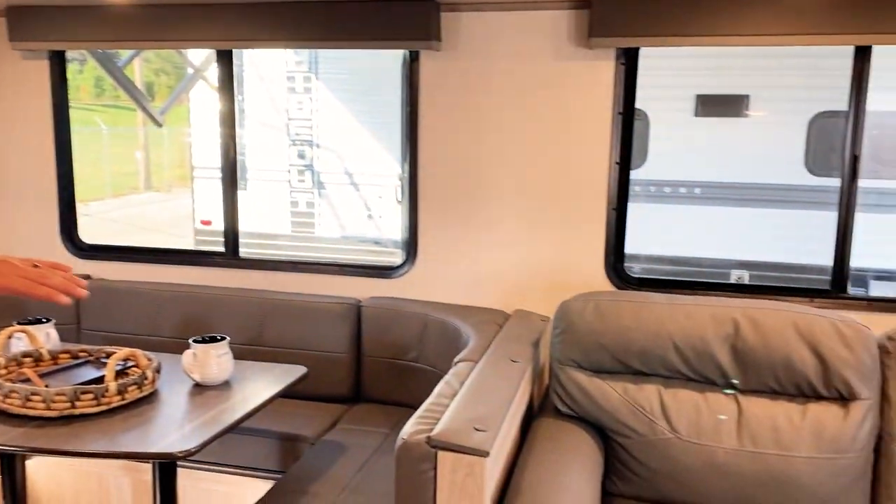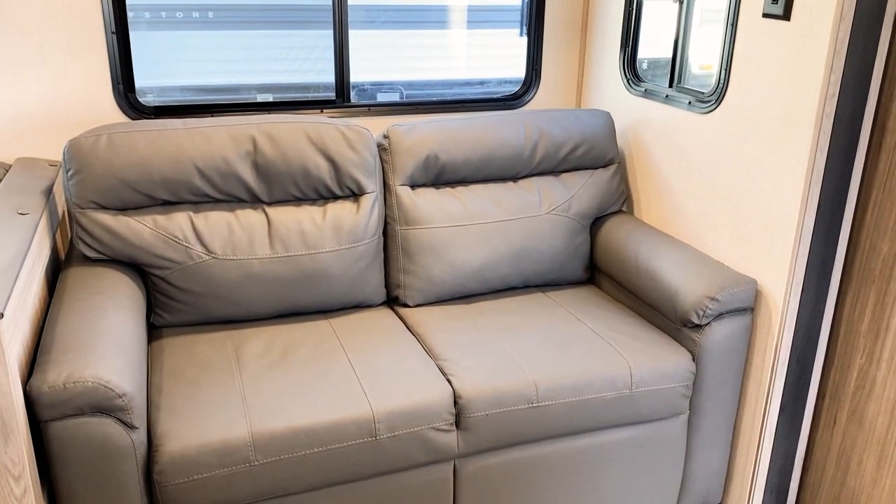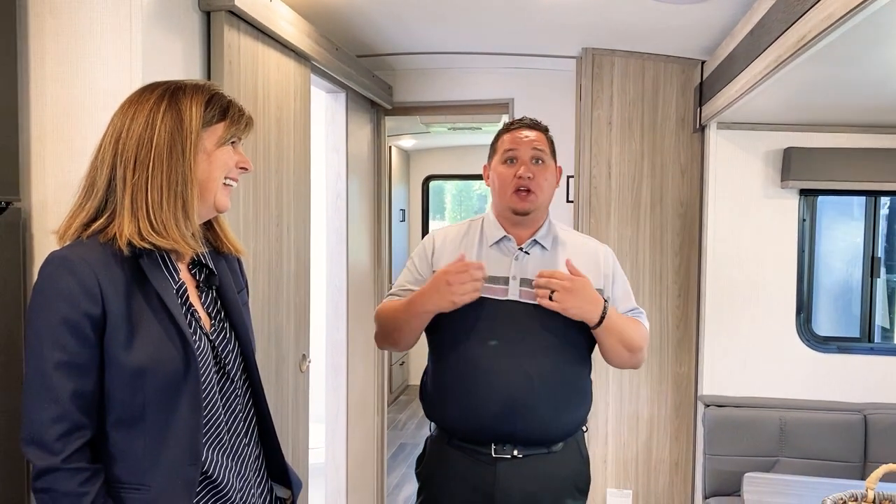We also have a trifold sofa that folds out to a queen bed. This unit sleeps 14 people — pretty amazing. If you've got two families, a big family, or kids that have friends come along, this is the perfect unit. You can sleep the whole neighborhood of adults.